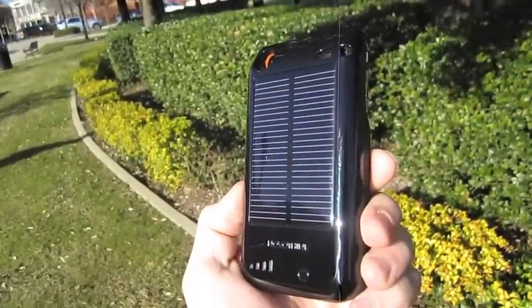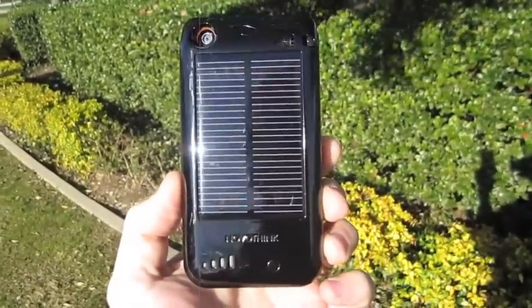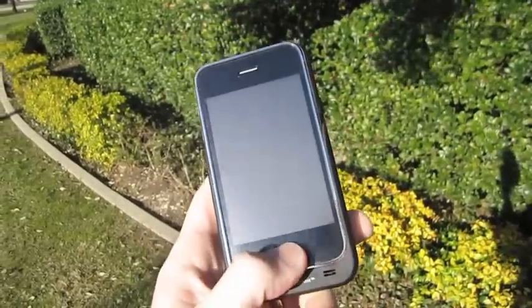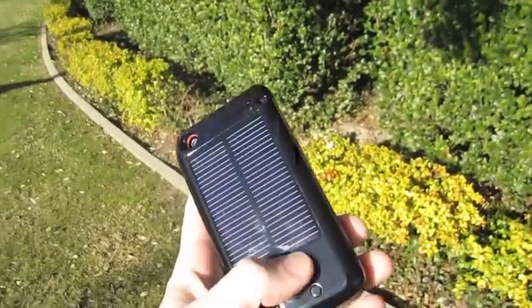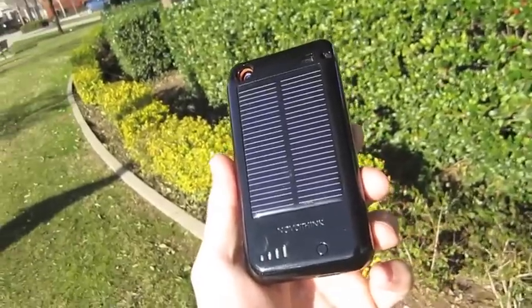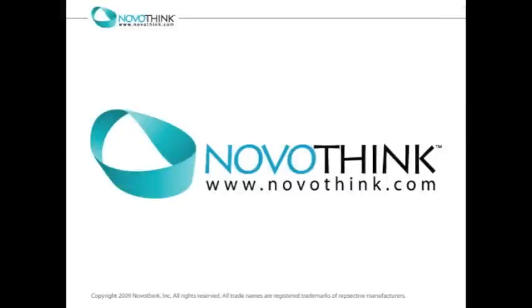So that's a brief overview of how the Surge will allow you to charge your iPhone or iPod touch. It doubles your battery life, it uses solar energy, or you can charge it via USB. Also, the Surge is the only Apple approved solar charger for the iPhone or iPod touch, so you know this is a good quality product. You can learn more at Novathink.com.